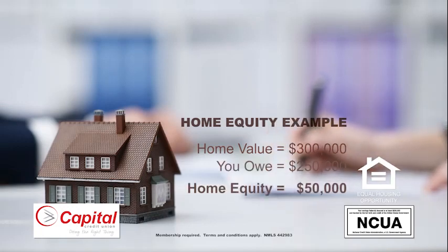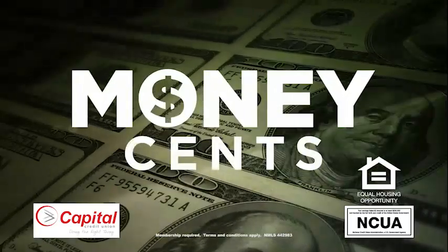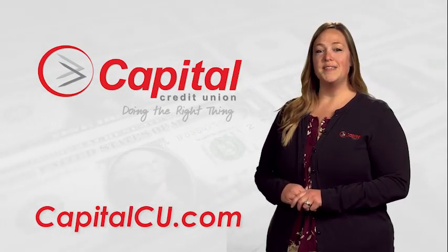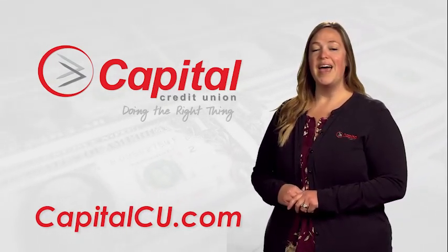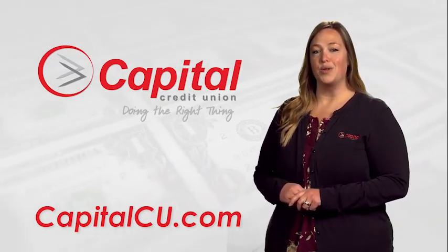If you have questions about what a home equity line is, consult one of our local pros right here in town. Ready to tackle the next item on your bucket list? Utilize the equity in your home to remodel, explore a new destination, or more. At Capital Credit Union, we're here to help. Call us or visit us online to learn more.